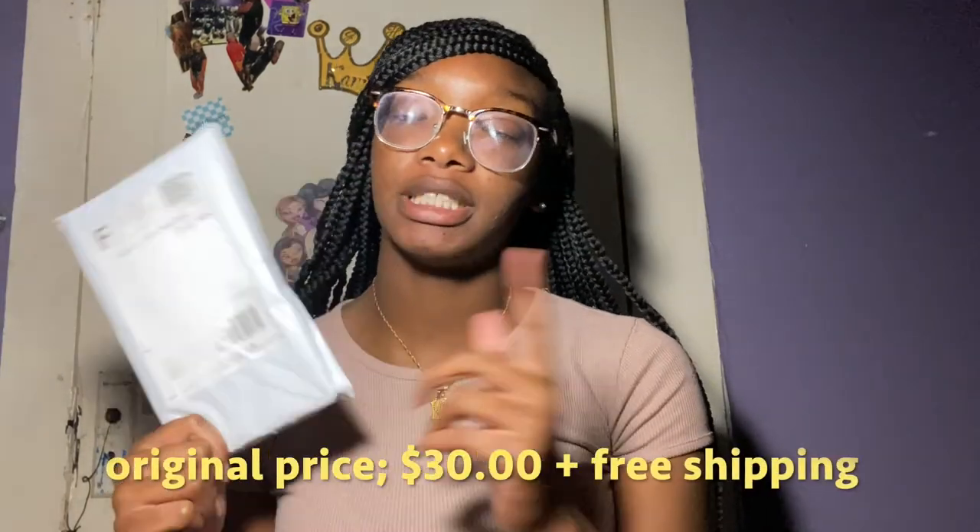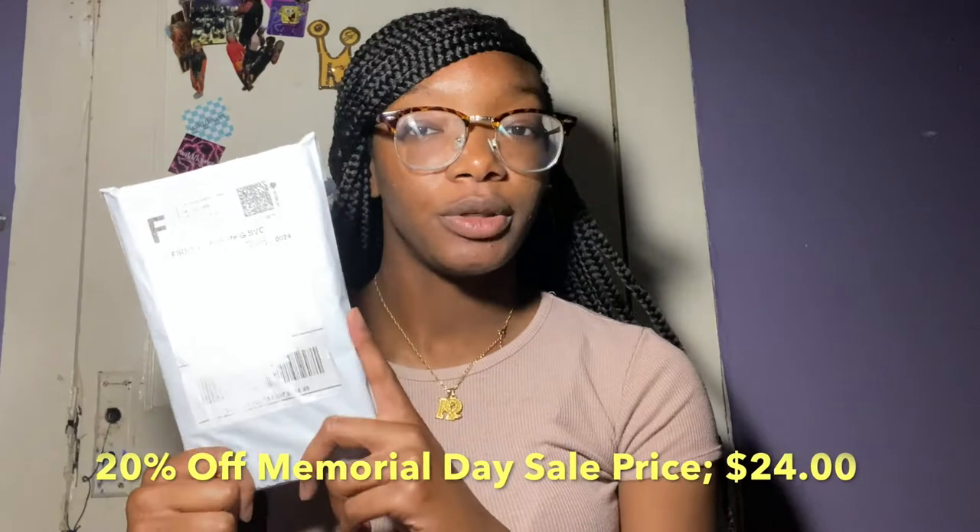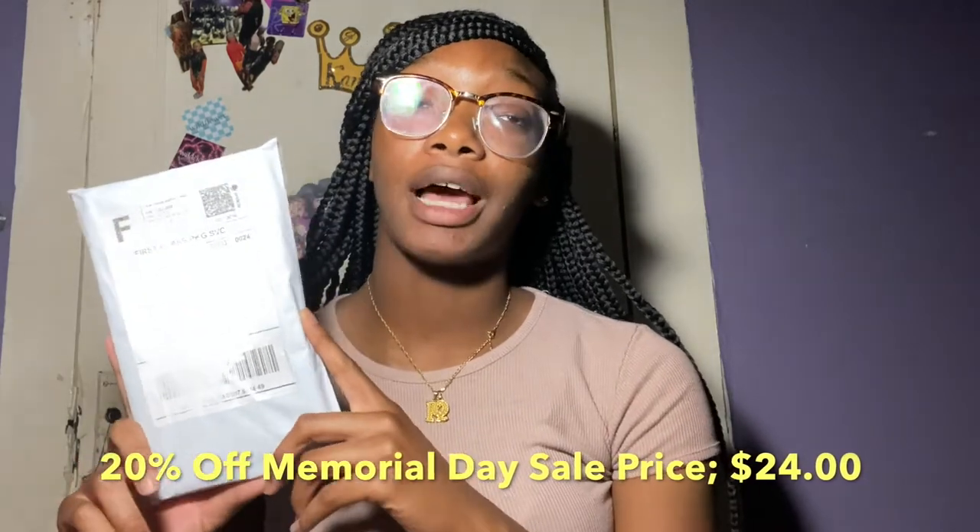Before I did that Wildflower case review — the butterfly one — this is the case I wanted. I've been eyeballing this case for like three to four months straight. They just restocked the iPhone 11 cases maybe two or three weeks ago. It was originally priced at thirty dollars, but because of the Memorial Day sale they had twenty percent off.